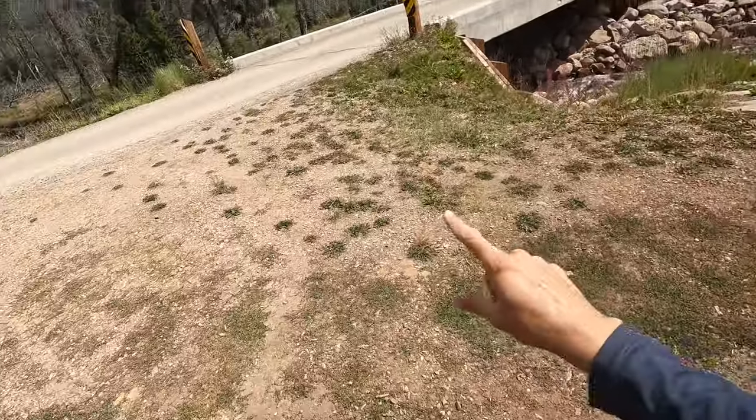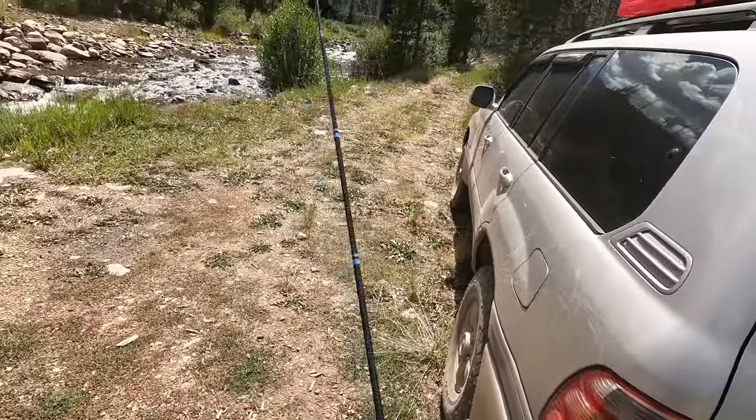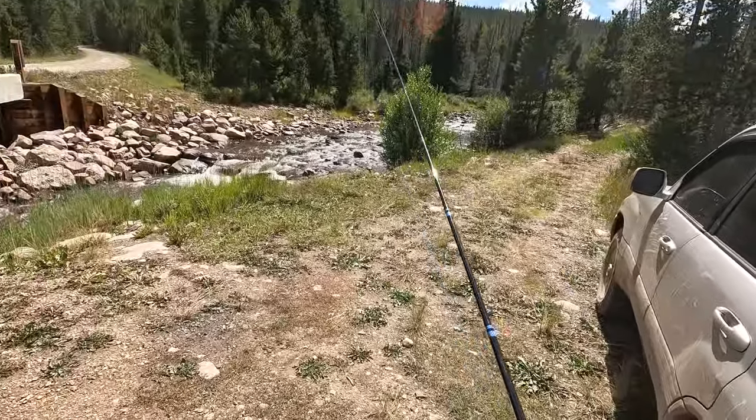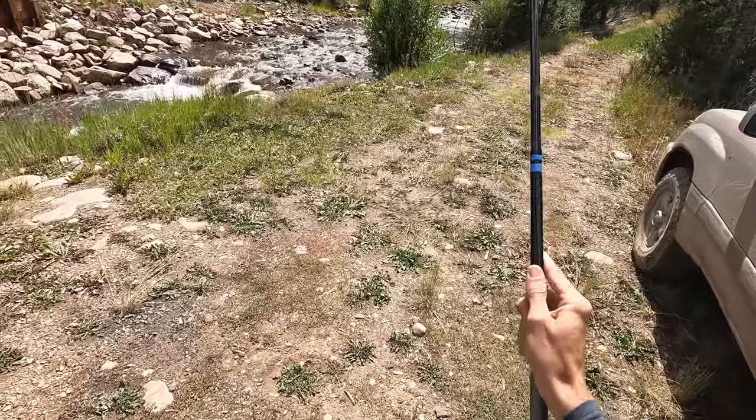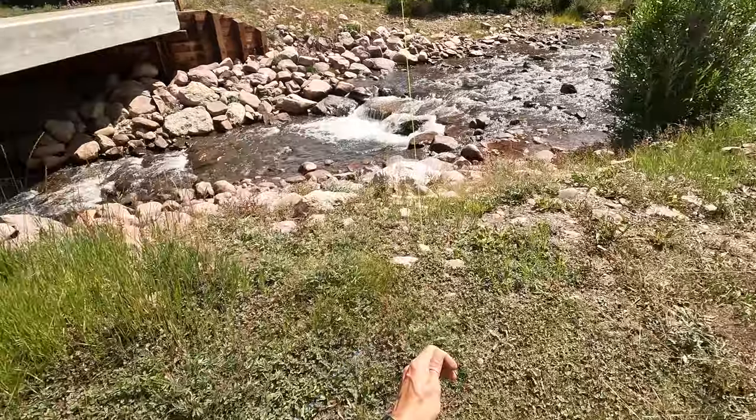You might have seen the river back here in the background. I've not fished this before, but based on other things I've fished in this area, I'm guessing it has brook trout and maybe some cutthroat in it.